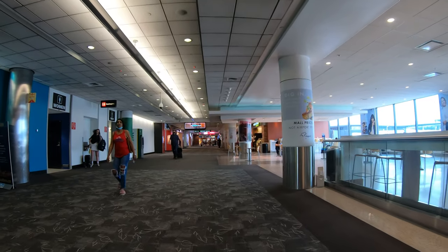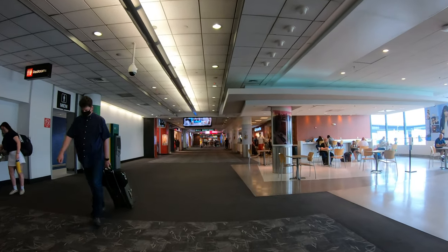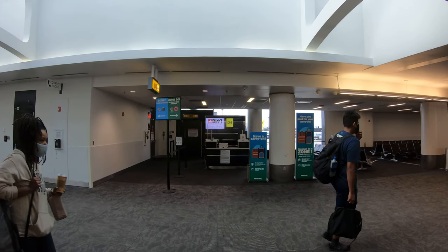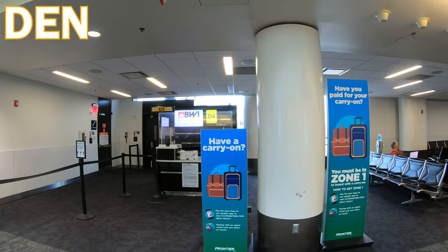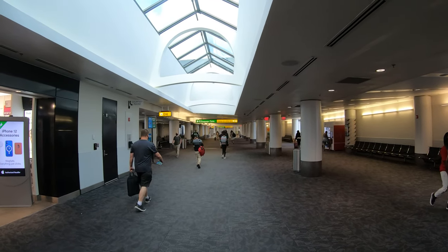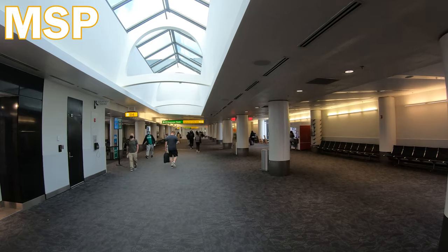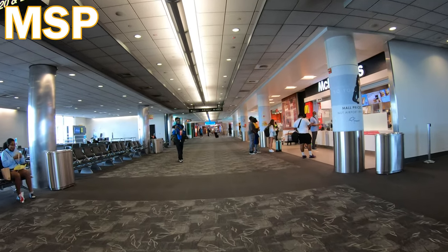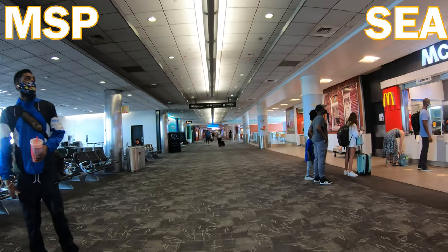BWI's reputation as a low-cost center, thanks to Southwest, has attracted service from several competitors. Frontier Airlines is also in Concourse D, with service to Denver several times a week and daily service to two Floridian cities, Orlando and Miami. Sun Country offers four weekly flights to its nexus in Minneapolis, connecting Baltimore passengers to over 60 seasonal destinations. Full-service Alaska Airlines maintains a daily flight to Seattle and its nearly 100 destinations.